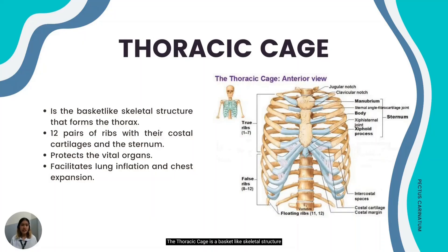The thoracic cage is a basket-like skeletal structure that forms the thorax or chest portion of the body. It provides protection to the organs such as the lungs and the heart, serving as an important means of bone protection for these vital organs. It also facilitates lung inflation and chest expansion.